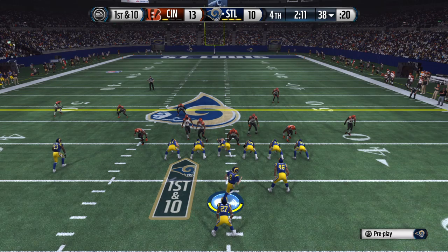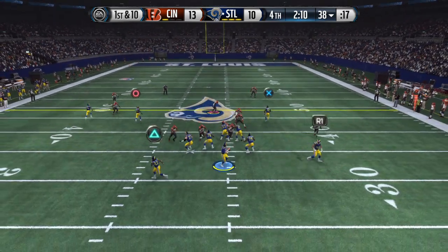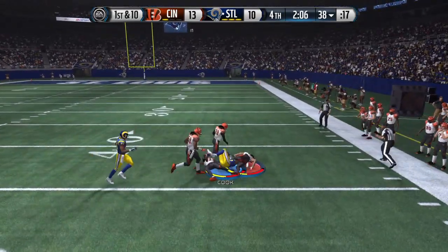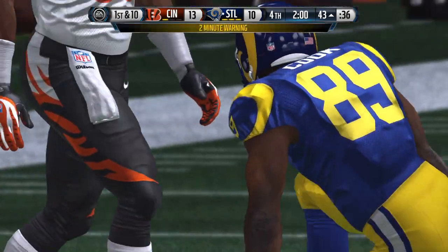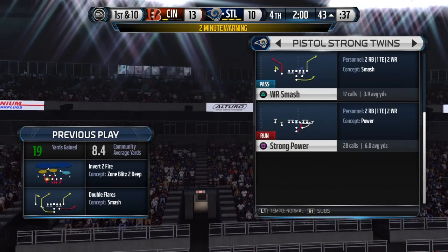Nickel formation here for the defense. Books got it and a first — the Rams just picked up a big first down. When you're down by a few points in the second half, every first down is crucial. Nice job that time by the offense.